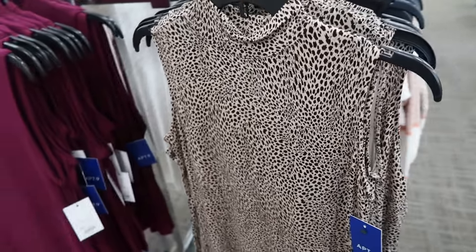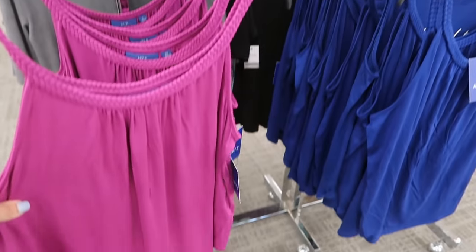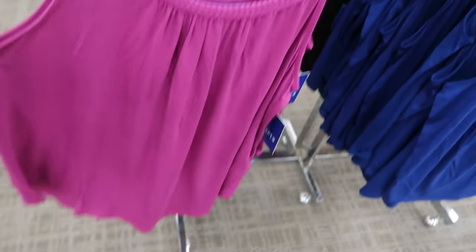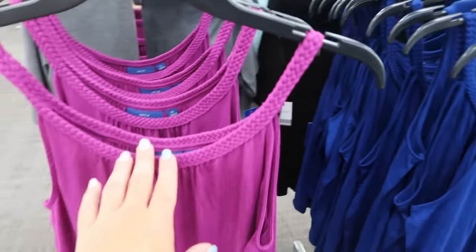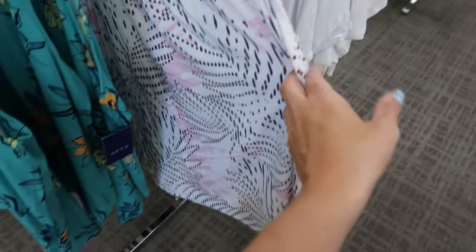These braided tanks from Apartment Nine also look new and they're $19.99, normally $26. It has the braided style at the top and then just like a flowy bottom. Comes in the purple, the blue, and this turquoise print, then also this white and blue and pink.